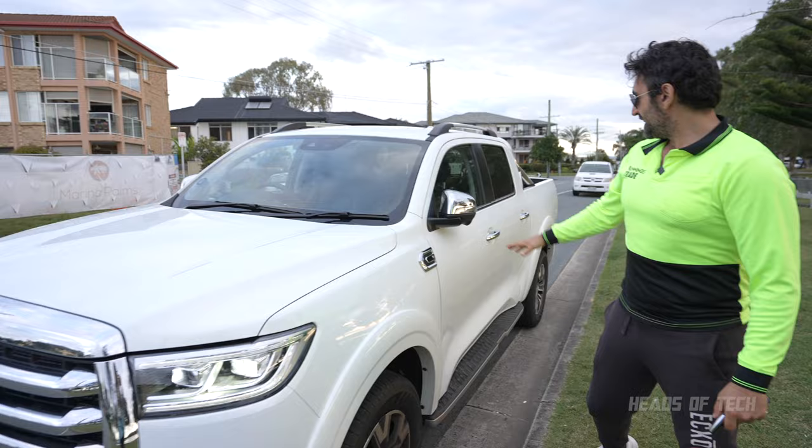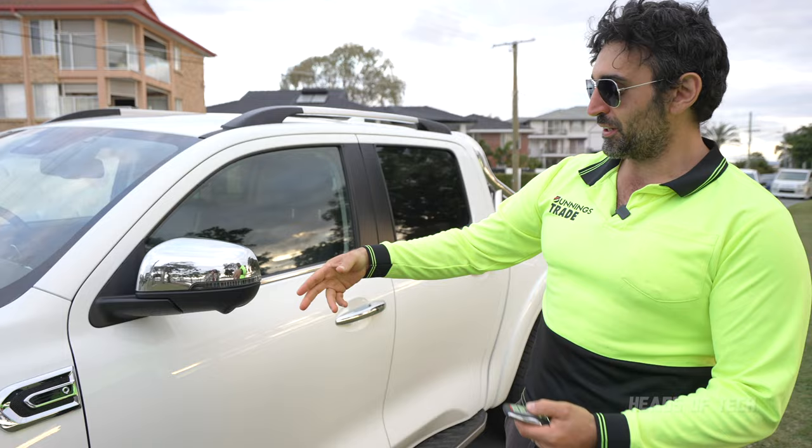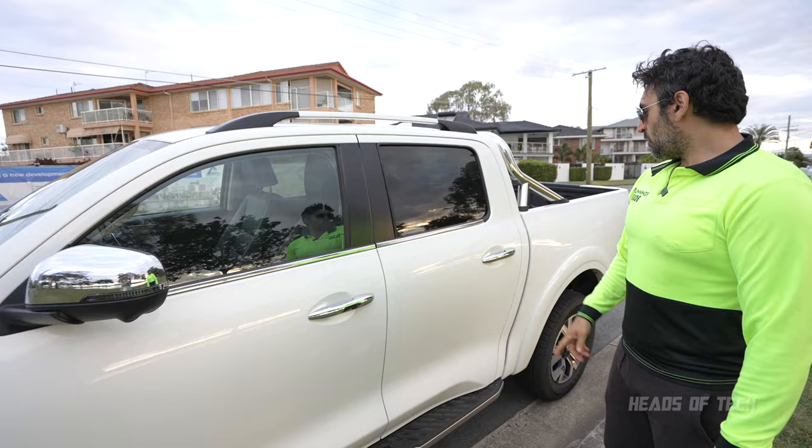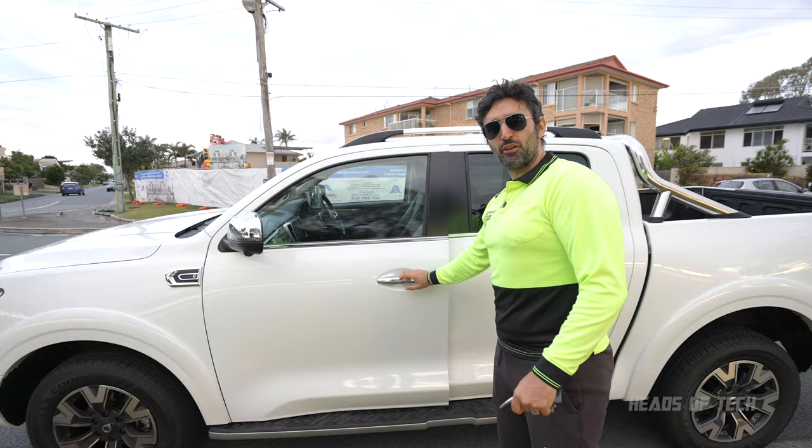These wing mirrors are gorgeous — when you unlock the car they open up, and when you lock it they close up. You've got nice chrome on this model. You can easily unlock the doors by putting your hand in like that. One thing I'd say about the doors is they need a little bit of a push to close — they're not soft close like a Mercedes S-Class.